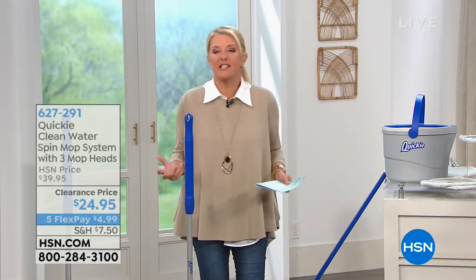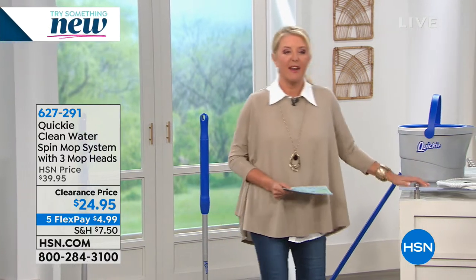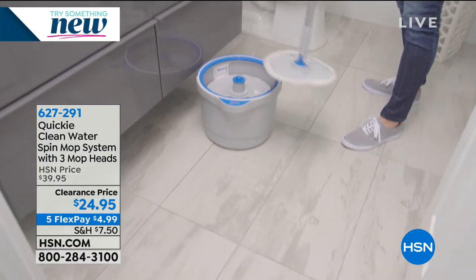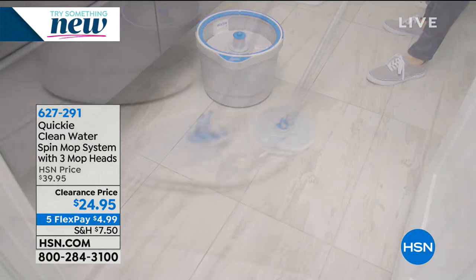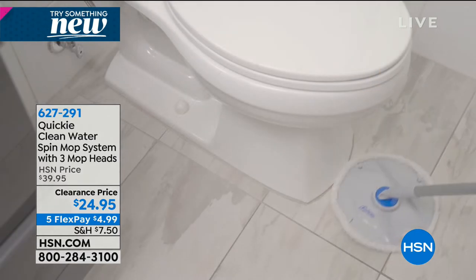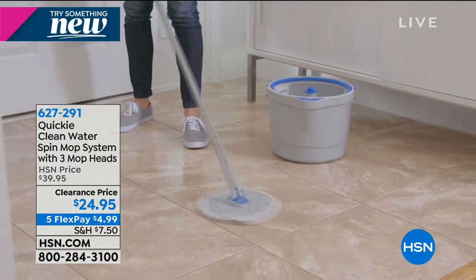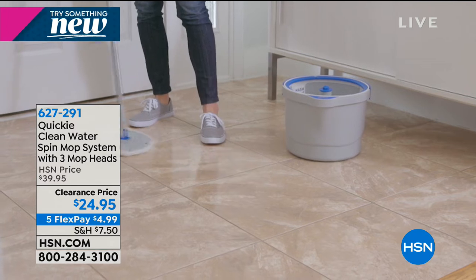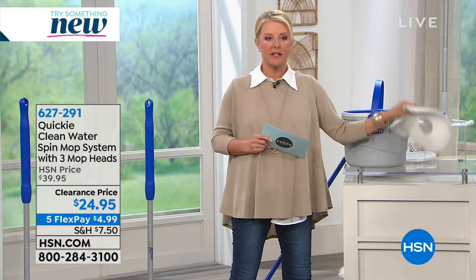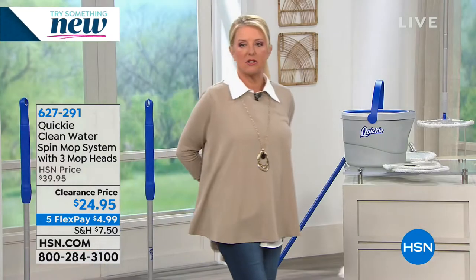We're going to keep cleaning and making your life easier. One thing we can unanimously agree upon: nobody likes to mop, because it's just a pain and usually mucky water sloshing all over the place. We've got a system I've not ever aired, so I'm excited to see how this works — it's called the Quickie Clean, the water spin mop system. You get three mop heads that are completely washable, and this is completely exclusive to HSN. You get this awesome clever bucket, a handle, and a set of three pads.